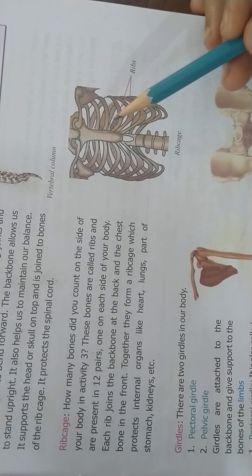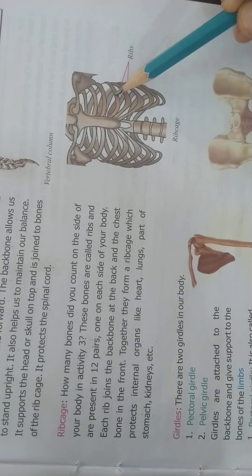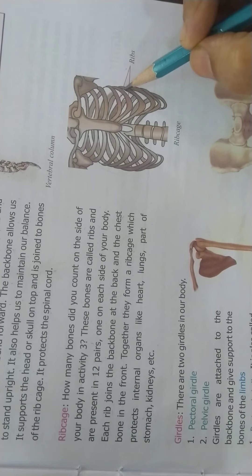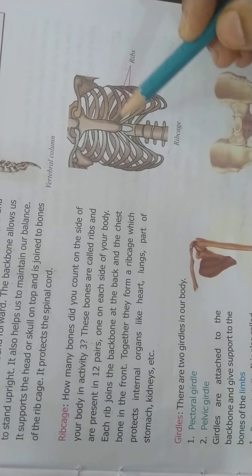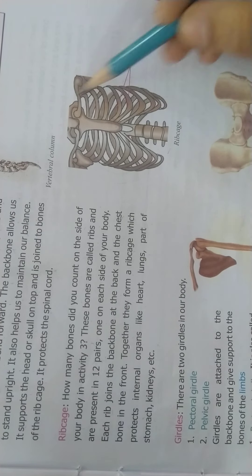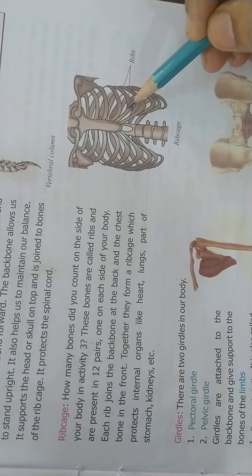The ribcage is made up of 12 pairs of ribs. The bones of the ribcage are called ribs and they are present in 12 pairs on each side of the body. At the back, they are joined to the backbone, and at the front, they are joined to the chest bone. Together, they form the ribcage, which protects the internal organs like the heart, lungs, part of the stomach, kidneys, etc.